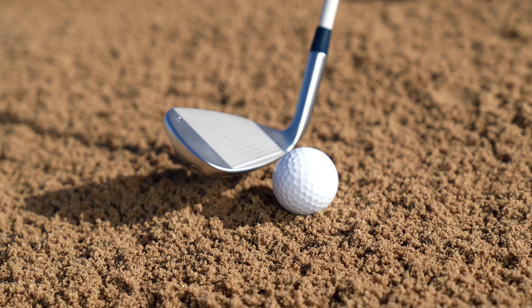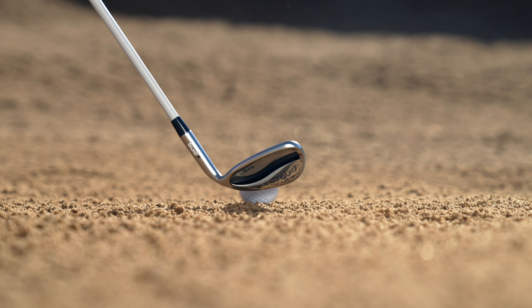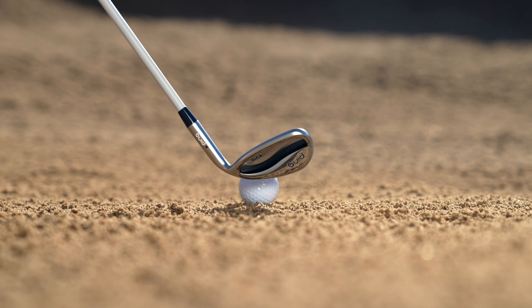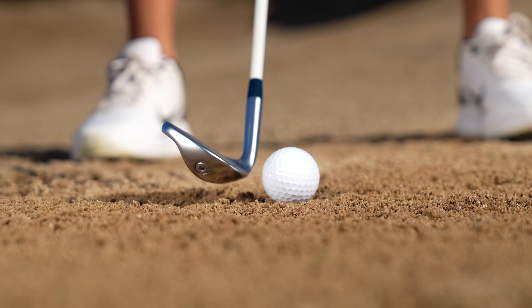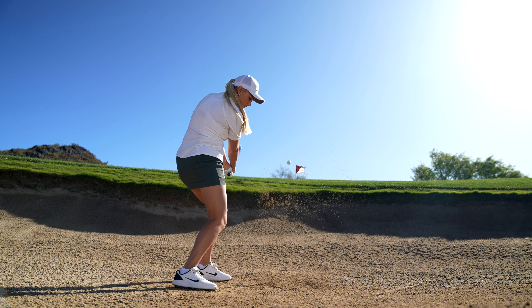New bounce profiles improve turf interaction and impact consistency to minimize shots that come up short. In the sand wedge, we relied on the proven design attributes of the iconic i2 sand wedge while ensuring a modern-day appeal. Its slimmer hosel, wider sole, and more traditional head shape, combined with fully machined grooves, helped take the fear out of one of the most intimidating shots in golf. In fact, our player tests revealed significant improvement in proximity to the hole, and more importantly, shots not left in the bunker.